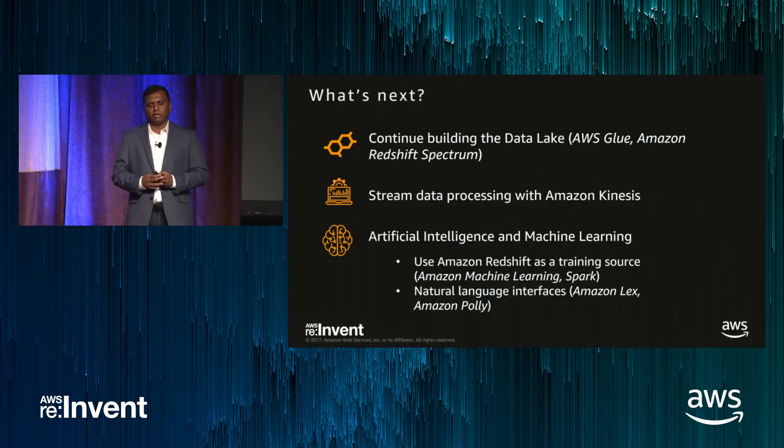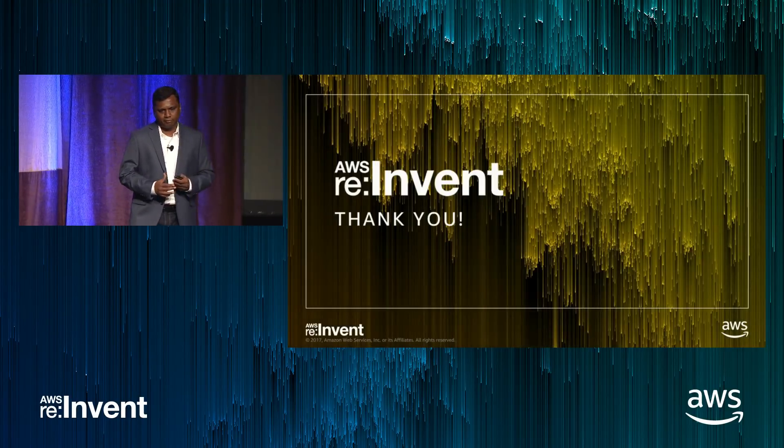Hope it helps for you guys. Thank you for your time.